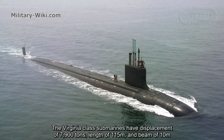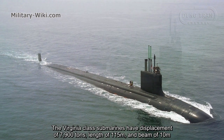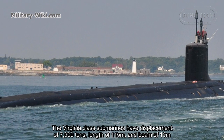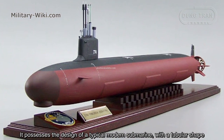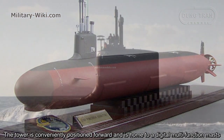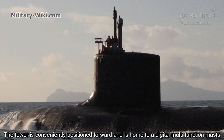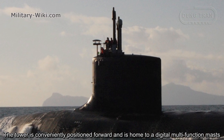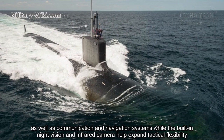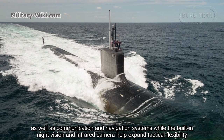The Virginia-class submarines have a displacement of 7,900 tons, a length of 115 meters, and a beam of 10 meters. It possesses the design of a typical modern submarine with a tubular shape. The tower is conveniently positioned forward and is home to additional multifunction masts, as well as communication and navigation systems, while the built-in night vision and infrared camera help expand tactical flexibility.